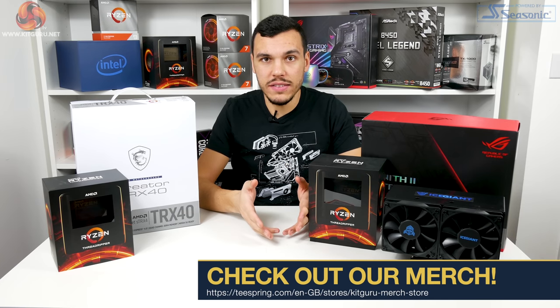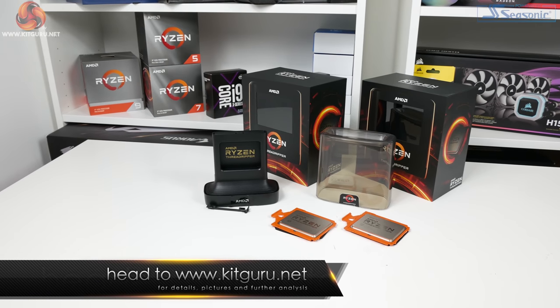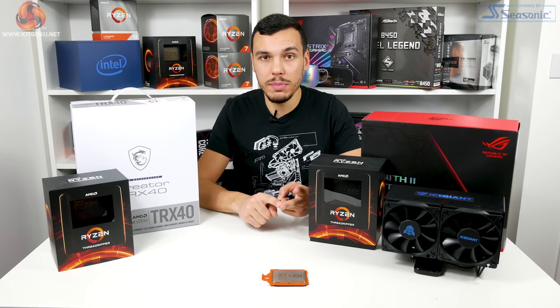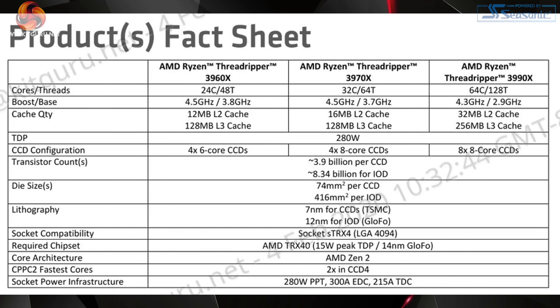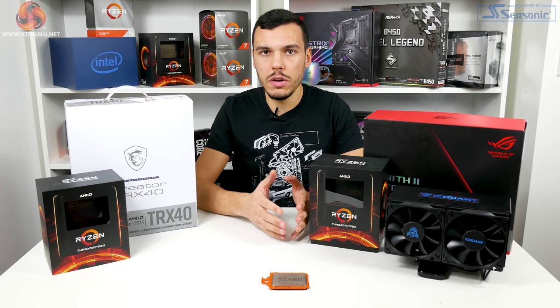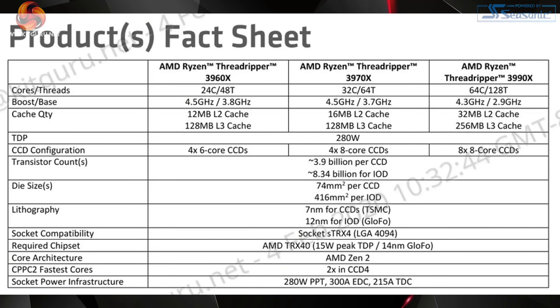Right off the bat, this is fundamentally the bigger brother of the 3960X and the 3970X Threadripper. The 64-core chip comes in at 2.9GHz base with a maximum boost up to 4.3GHz — a bit slower than the 24 and 32-core alternatives. The TDP is still 280 watts, meaning the 64 cores get less power between them, so voltage and frequency are lower. We see that from the base clock.